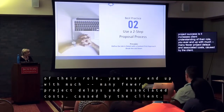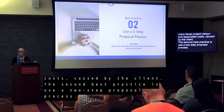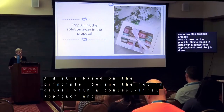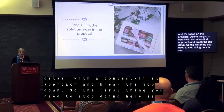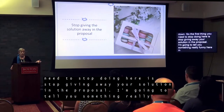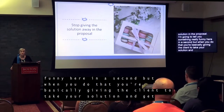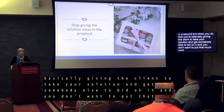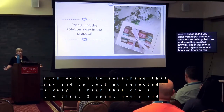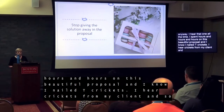The second best practice is use a two-step proposal process. It's based on the principles: define the job in detail with a content-first approach, and break the job down. The first thing you need to stop doing is stop giving away your solution in the proposal. When you do that, you're basically giving your client the ability to take your solution and get somebody else to bid on it — and you don't want to put that much work into something you may end up getting rejected for anyway.